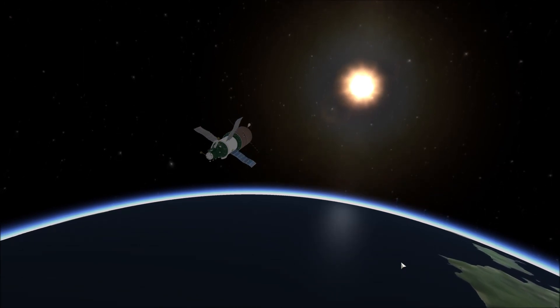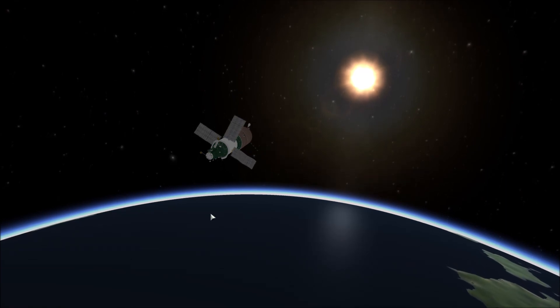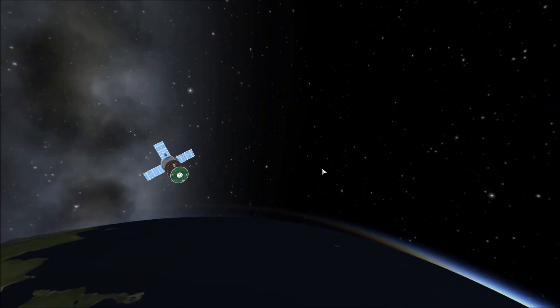With Salyut 6 in orbit, that concludes today's video. To find out what the station is for, that's going to be for the next video. Thank you so much for watching and goodbye!